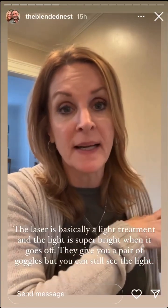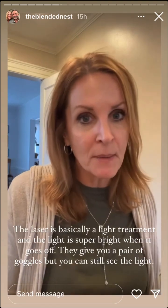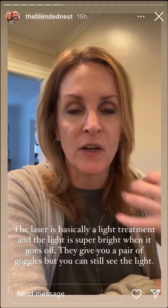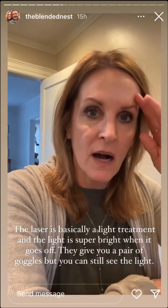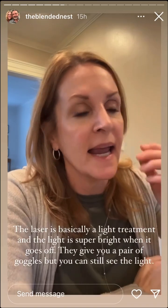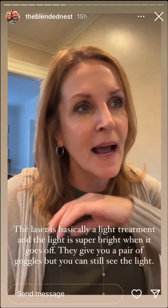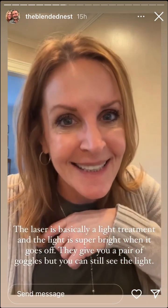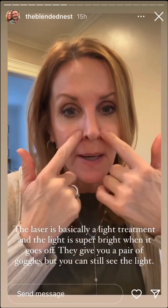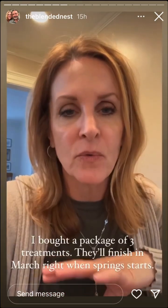This place did not use numbing gel. I've had both BBL and IPL before — some places use it, some don't. They remove your makeup, apply a cold ultrasound gel, give you goggles, and start the treatment. It feels kind of like a rubber band. Some spots are very spicy — around your nose especially. This one didn't hurt too much except when they moved around the nose area.